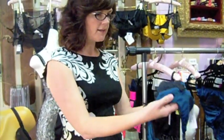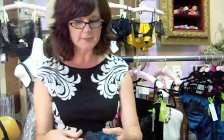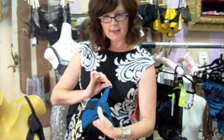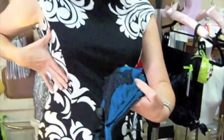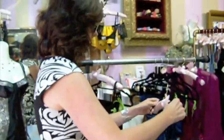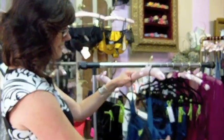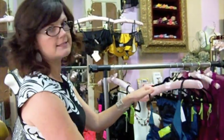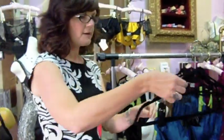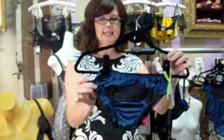All of the bras are lined, and the quarter cups have this wonderful little sling piece here on the side that helps cup the breast and give really wonderful shape. That is Vamp, and it comes in this fantastic teal color which has been the hit of the day today at the trunk show. It comes with a matching little bikini.